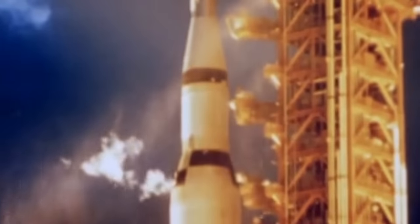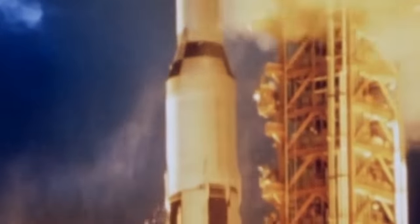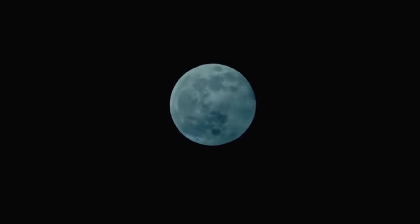In November of 1967, the first ever Saturn V lifted off from the Kennedy Space Center — less than two years before Apollo 11 would land on the Moon.